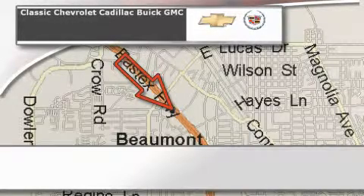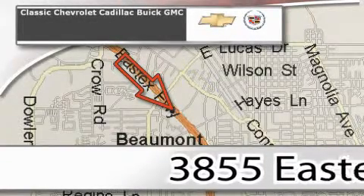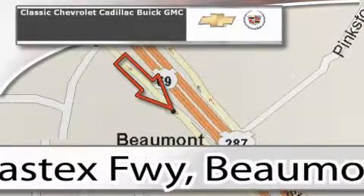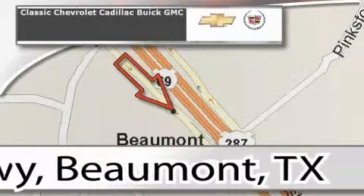Classic Chevrolet Cadillac is conveniently located at 3855 East Tex Freeway in Beaumont. Visit us on the web at ClassicChevroletBeaumont.com — your favorite hometown dealer.